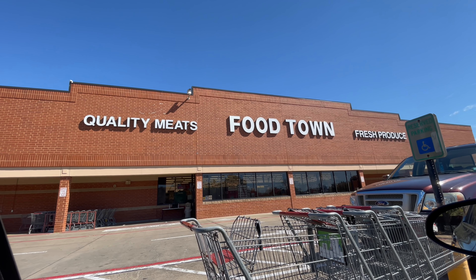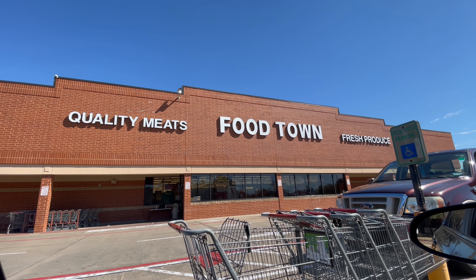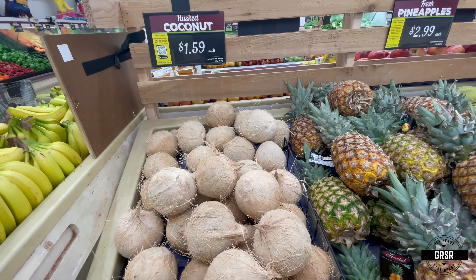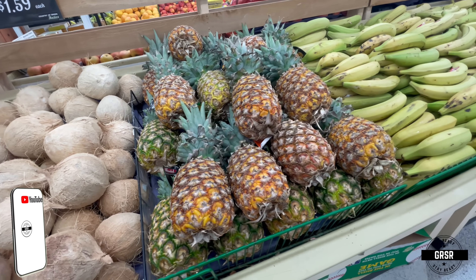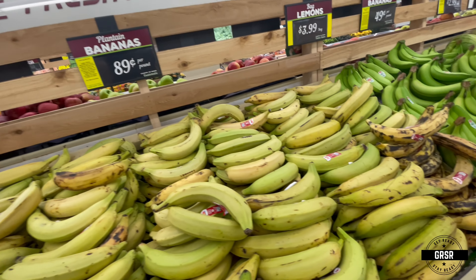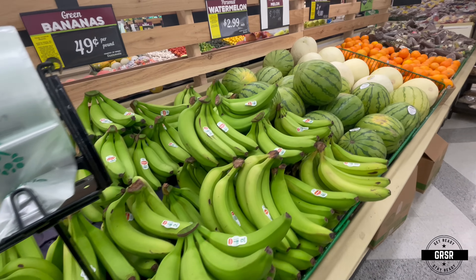Come with me everyone and let's see what Food Town has to offer — or not offer. I'm always starting in the produce section, but that's how most stores are set up depending on what side you walk in on. And it looks like they have a fresh supply of produce over here in this store.